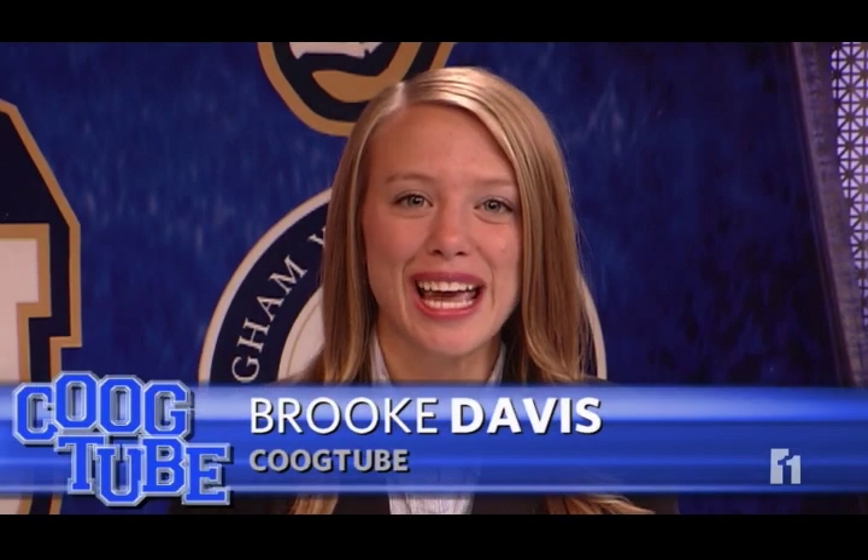Sounds like it's going to be a little chilly at tomorrow's game, but Lavelle Edwards Stadium isn't just cold cement and bleachers. KSL reporter Brittany Goods shows us what's warm and delicious on game day.